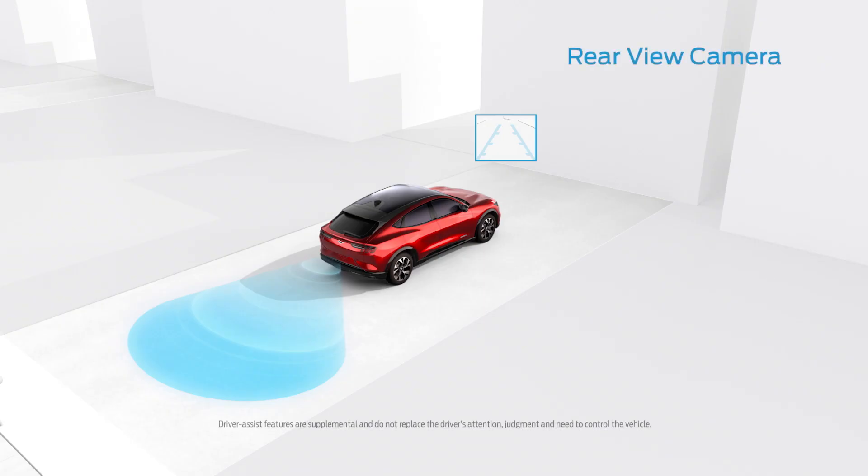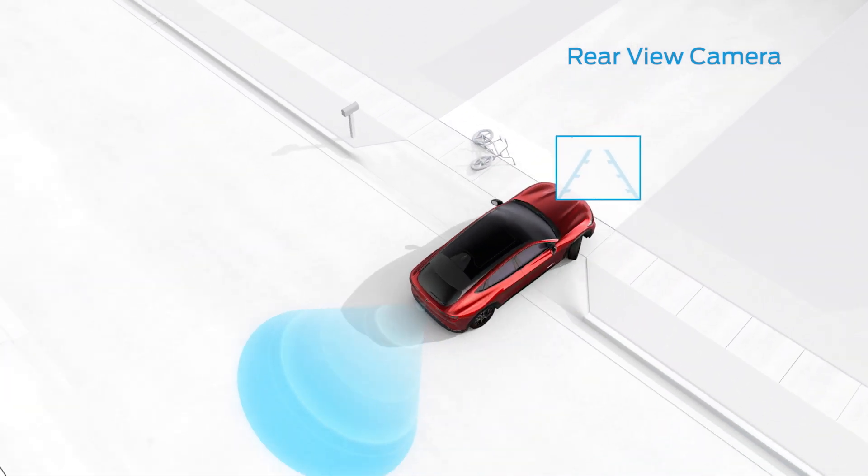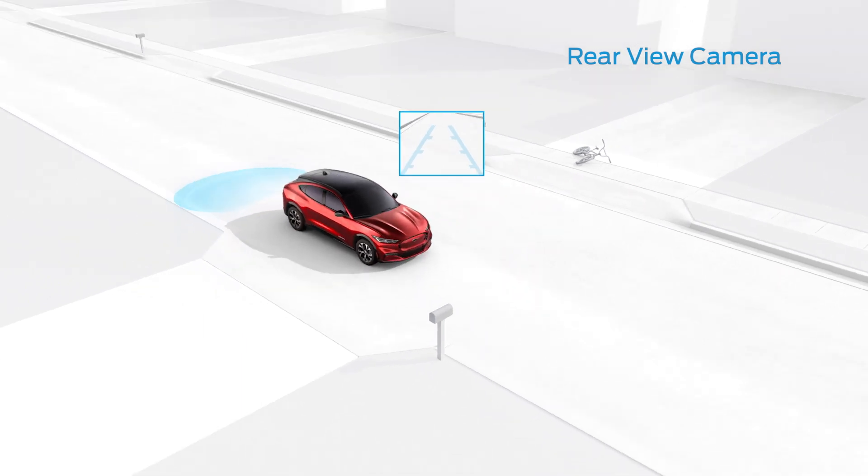The rear view camera can help make backing up easier. When you shift into reverse, the camera displays a video image of what's behind your vehicle, along with guidelines to help you stay on track.